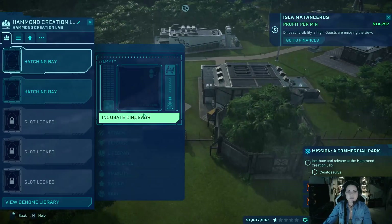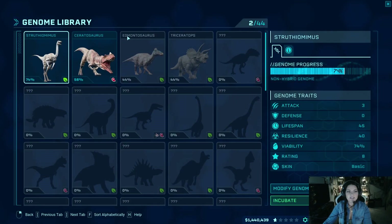As you can see, we're new to the game. I already have the Carnotaurus ready for the next episode — spoiler alert. When you first get the game, Struthiomimus is the only dinosaur you're able to use. It has an attack rate of three, defense zero, lifespan 45, resilience 40, visibility 74, and a rating of eight. This is the lowest rating dinosaur in the entire game.